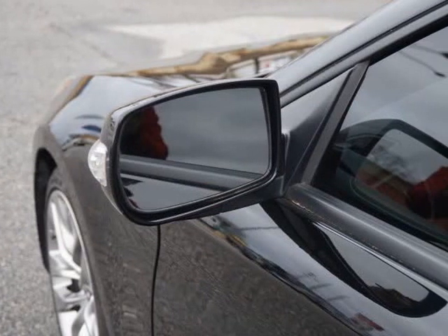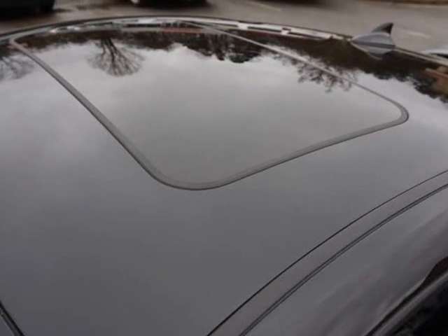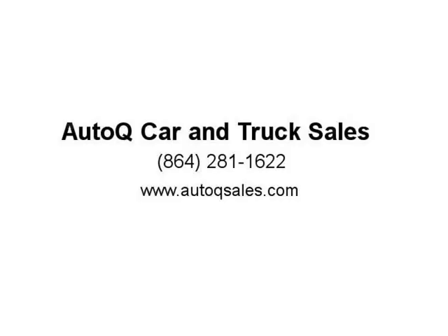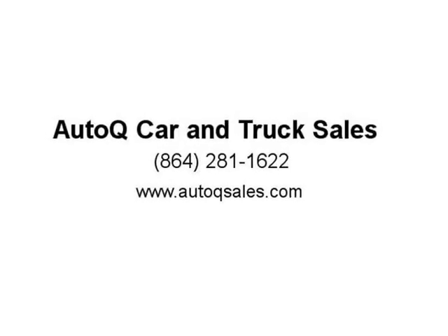Intelligent keyless entry, premium 19-inch sport alloy wheels, like new tires, Xenon projector headlamps, fog lamps, rear decklid spoiler, boost/oil temp/fuel MPG gauges, and Brembo track brake package with power quad tip exhaust.